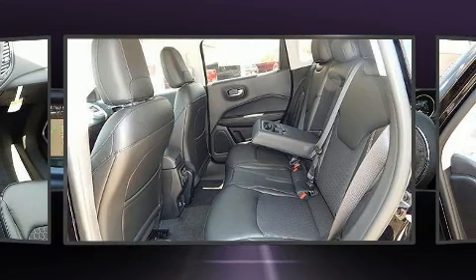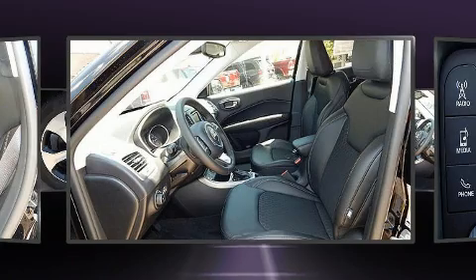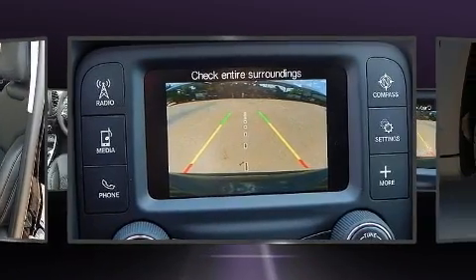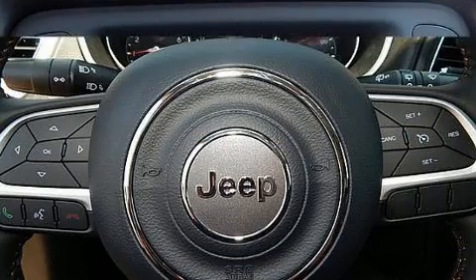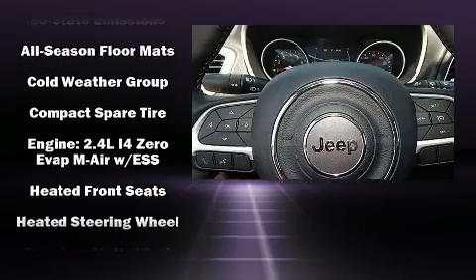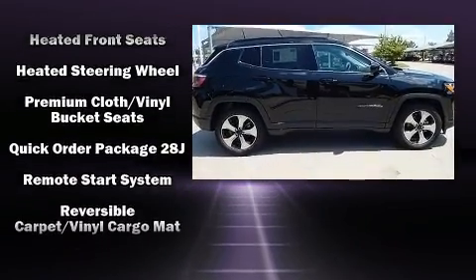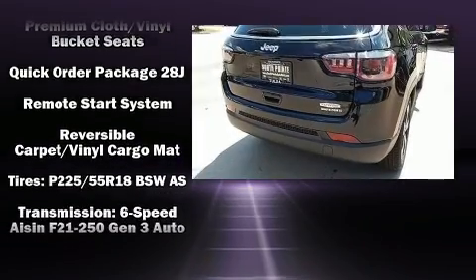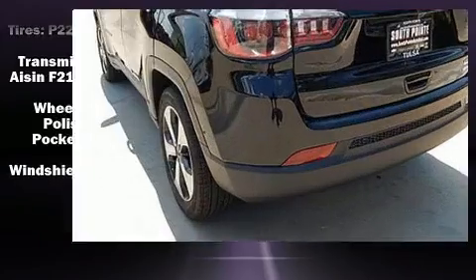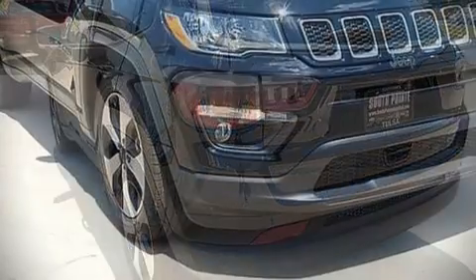Jeep ensures the safety and security of its passengers with equipment such as dual front impact airbags with occupant sensing airbag, front and side impact airbags, traction control, brake assist, anti-whiplash front head restraints, a panic alarm, and four-wheel disc brakes with ABS. Various mechanical systems are monitored by electronic stability control, keeping you on your intended path.